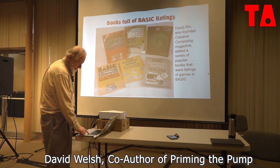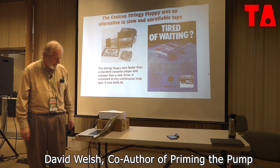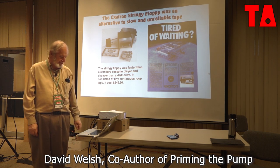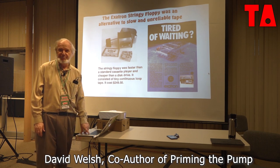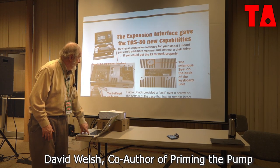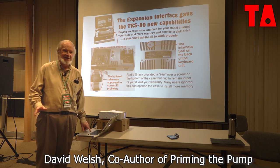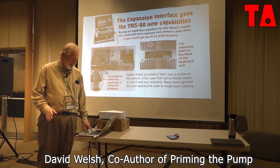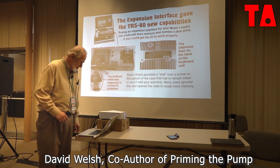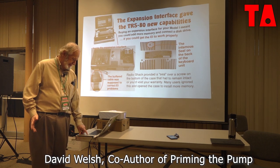We joined a computer club in Michigan. Some of the memorable people in that computer club were Howard Brown—he was a big-time programmer for one of the big machines for the Internal Revenue. He was writing a lot of code for it. He said he wrote programs that nobody was interested in and had no commercial value. But another guy there—I don't know if any of you know Vernon Hester or have heard of him—but he wrote Multidos.